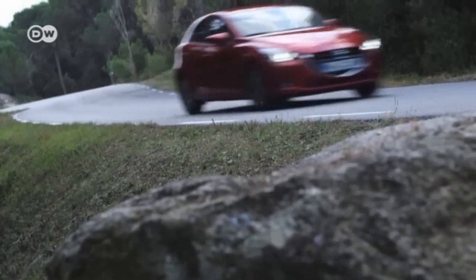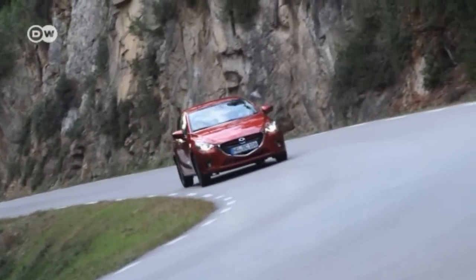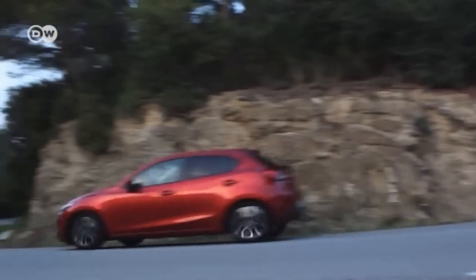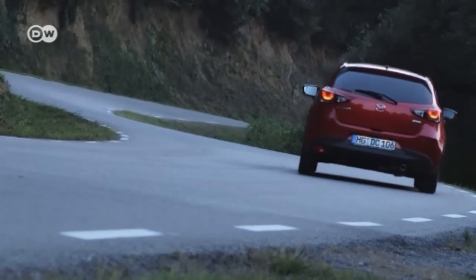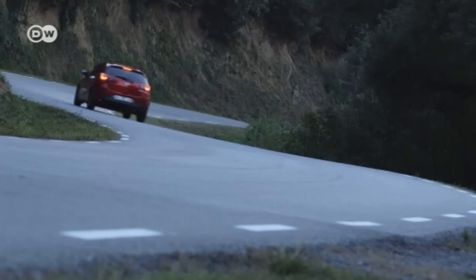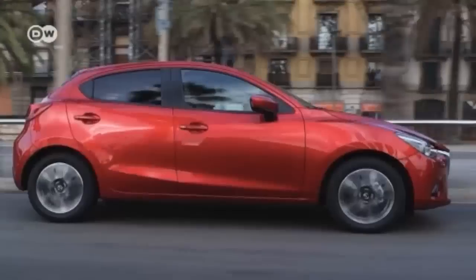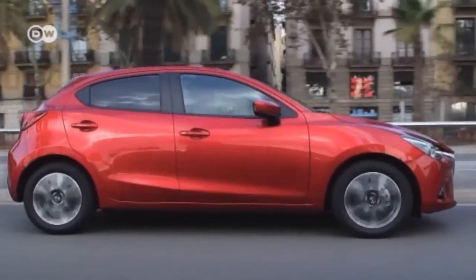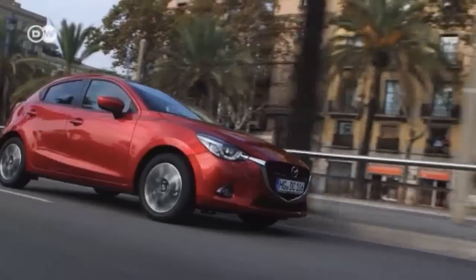Mazda's new design and technology elements are bringing fresh air to the compact car segment. The brand's 2 model has been redesigned from the ground up. It will be available in one diesel and three gasoline-powered versions, all with fuel consumption rates under 5 litres, and all engines are fitted with the fuel-saving i-stop stop-start system as standard. The Mazda 2 starts in Germany at €12,790.